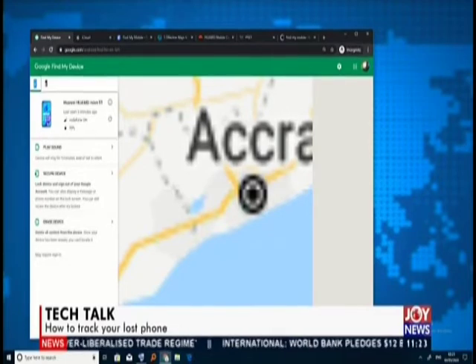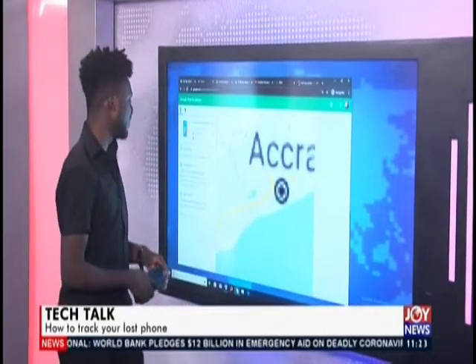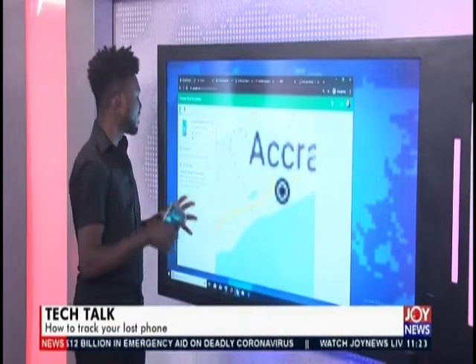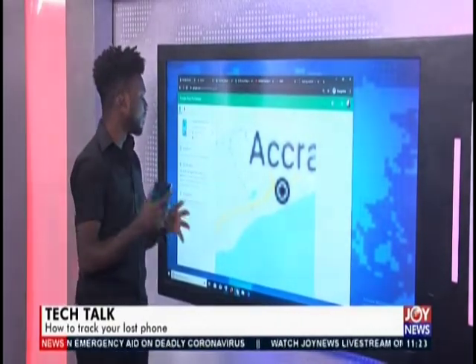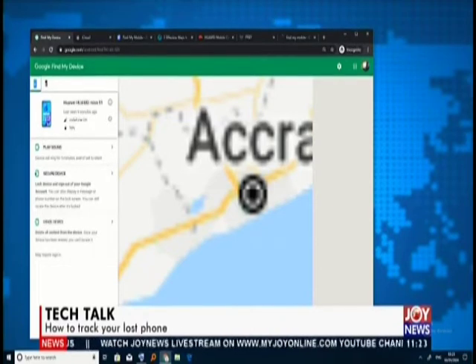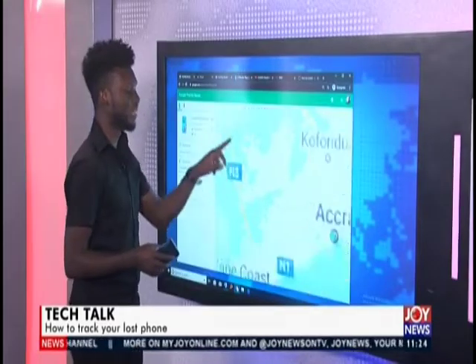Under that you'll see 'Play Sound.' When you tap on Play Sound, it will let the device ring for five minutes, even if the phone is set to silent. Under that you get 'Secure Device,' which allows you to lock your device and sign out of your Google account. You can also display a message or a phone number on the lock screen. Finally, if you've tried to find the phone and you're not getting it, you can erase the phone — assuming you have very sensitive information you don't want anyone accessing.